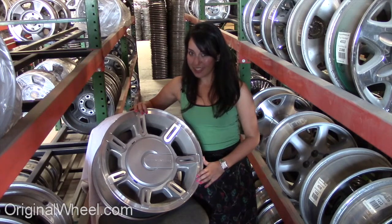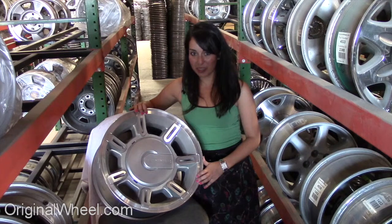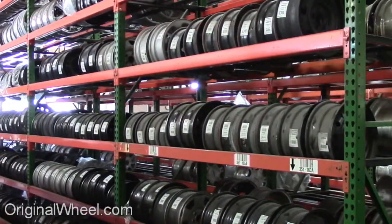We stand behind our product and our service. If you have any questions or need help finding a Hummer wheel, call us toll free. Stay tuned for a short video tour of what takes place when you order from us here at OriginalWheel.com. Our sales representatives are here Monday through Friday from 8am to 5pm Pacific Standard Time.